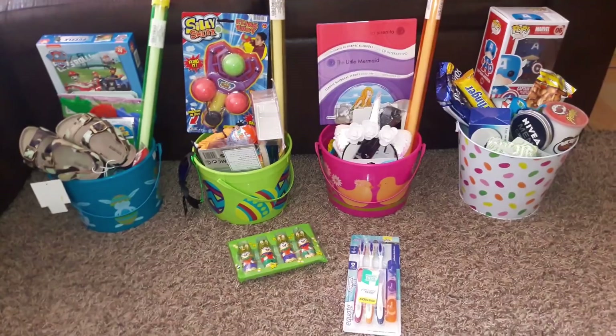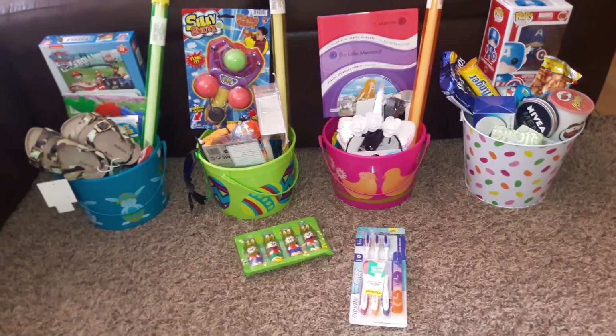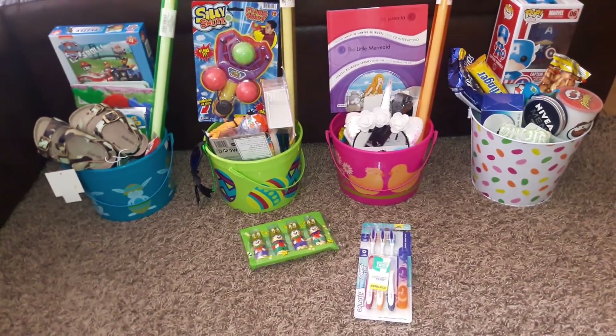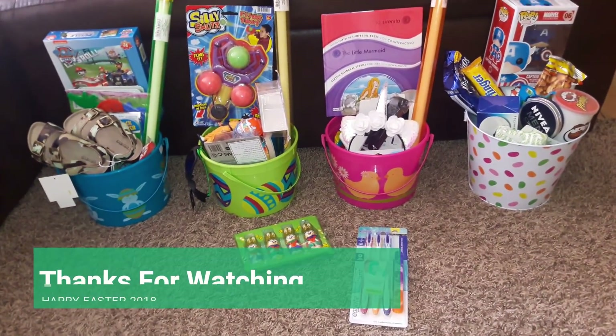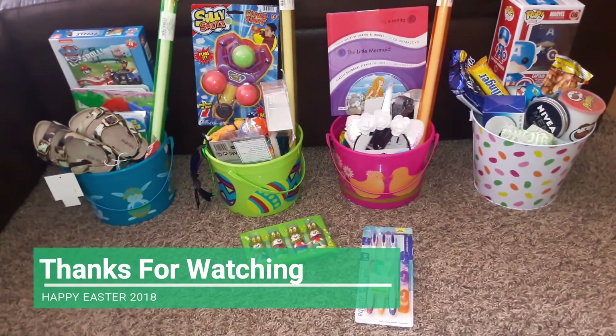That's everything we're putting in the kids' Easter baskets this year. I think I did really well trying not to go overboard and keeping it as minimal as I could without taking all the fun out of it. Kids do enjoy it and it gives me joy. I hope you guys enjoyed this video and were able to get a few ideas. Thanks for watching and I'll talk to you in the next video!